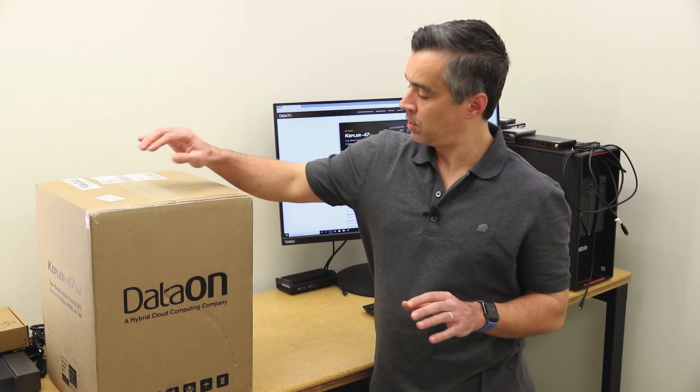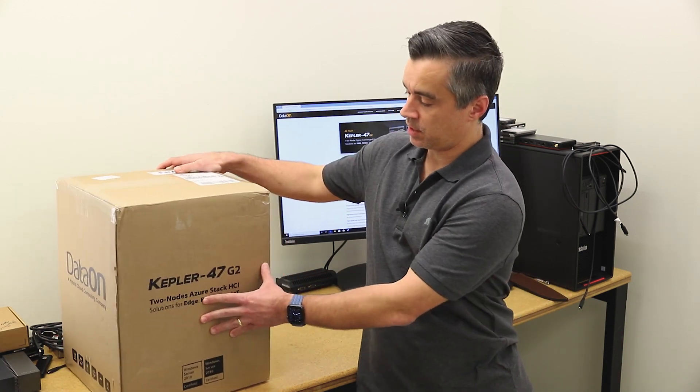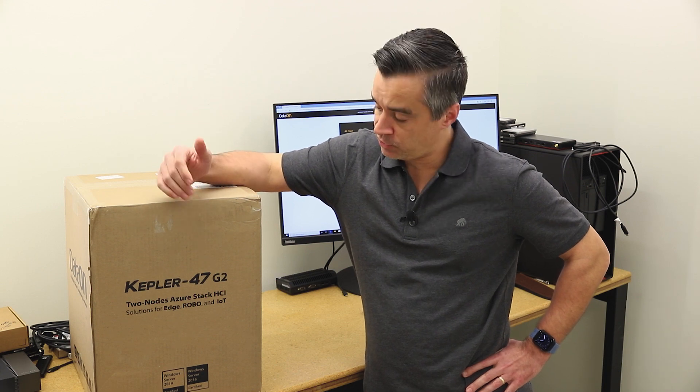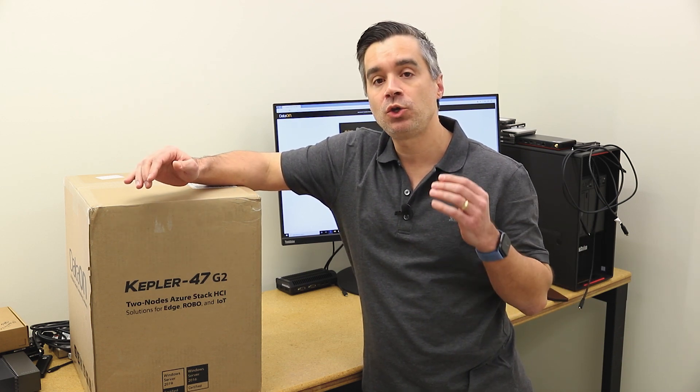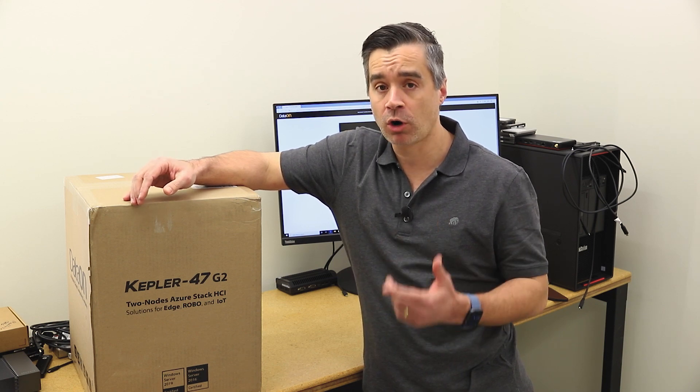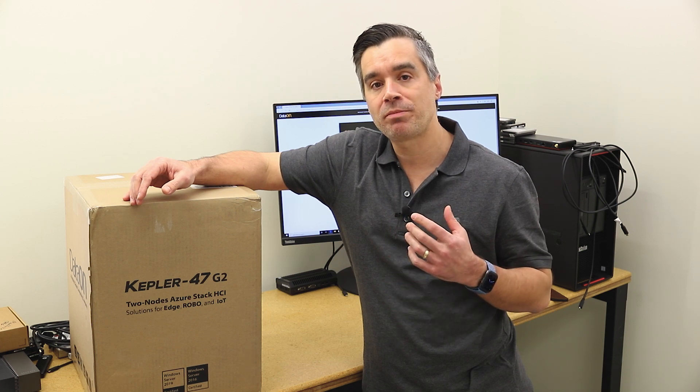Now speaking of more modest, this guy is the Kepler 47 G2. This is one of them, the other one's on the floor. What these Kepler 47 G2s are all about is DataOn's second swing at making a two node HCI cluster specific for remote office, branch office, small office — all those little office deployments where you want the capabilities of a real HCI solution. You want good hardware, but you also want to manage cost.